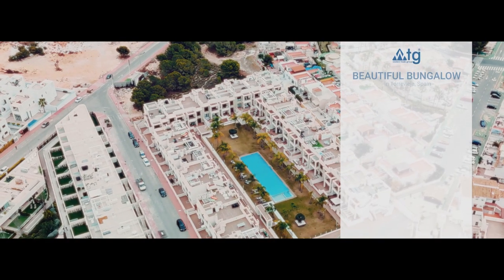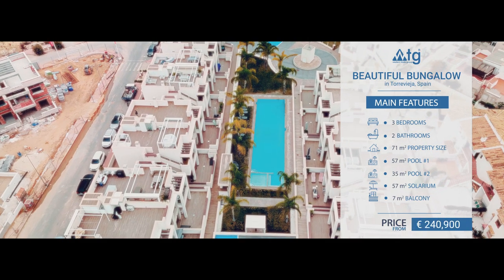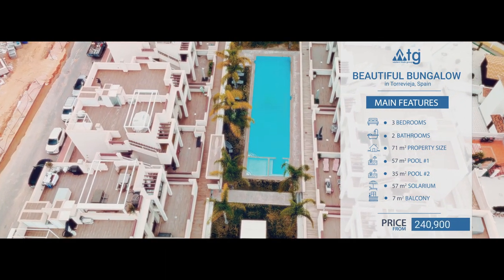Today we will present you a beautiful bungalow in Torrevieja, Spain, which features three bedrooms, two bathrooms, a balcony, private solarium, underground parking, and much more.